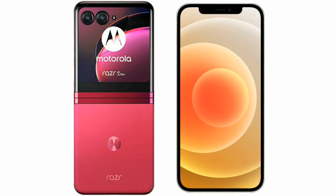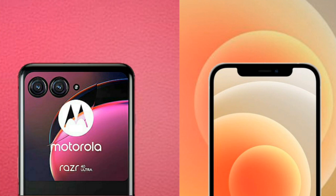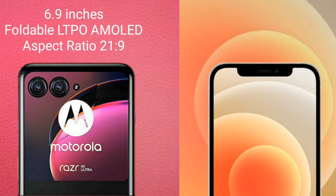I will compare the new Motorola RAZR 40 Ultra with iPhone 12. Motorola RAZR 40 Ultra comes with a 6.9-inch foldable LTPO AMOLED display and aspect ratio 21:9.